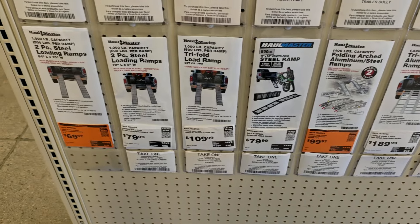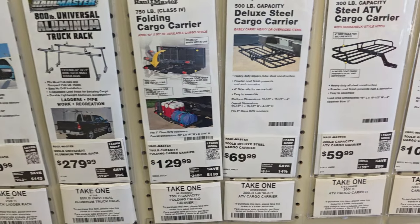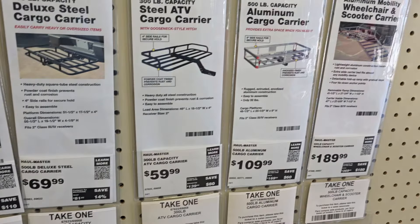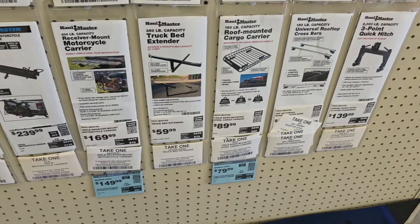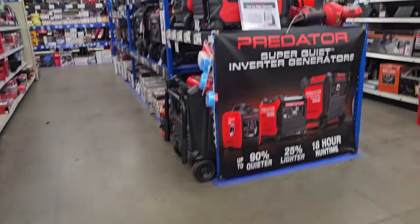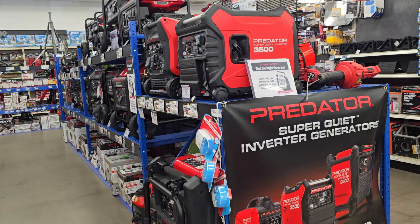There are pickup truck racks, ramps for ATVs, side-by-sides, and lawn mowers — great for landscaping and construction. Also ladder racks, and for SUVs there's a cargo carrier in different styles, plus roof-mounted cargo carriers.